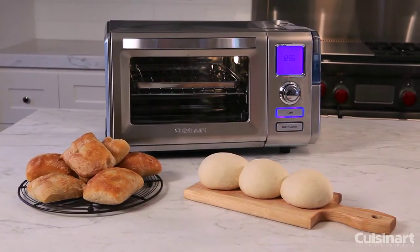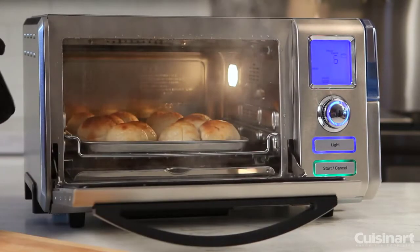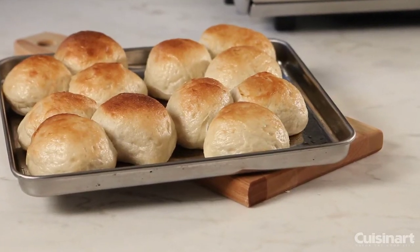The Cuisinart Combo Convection Steam Oven bakes breads, rolls, and homemade pretzels — plus even donuts and pizza dough. And with its specialized proofing technology, you can prepare and bake your breads with artisan results.